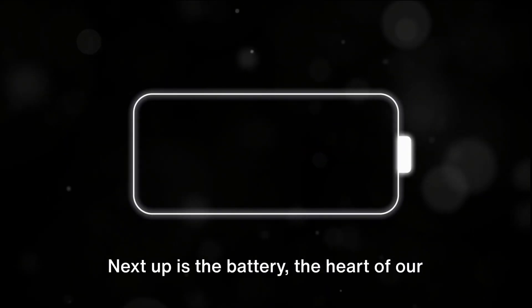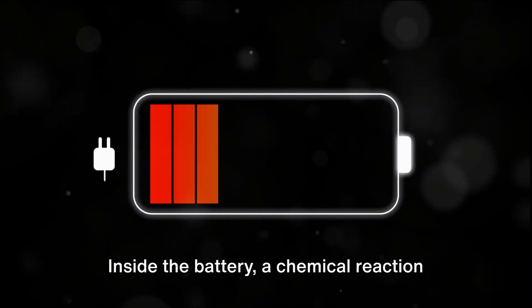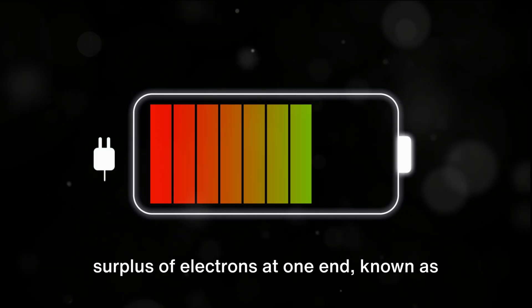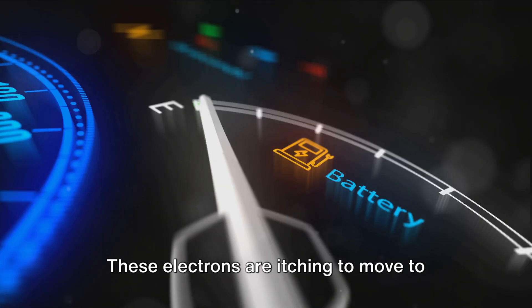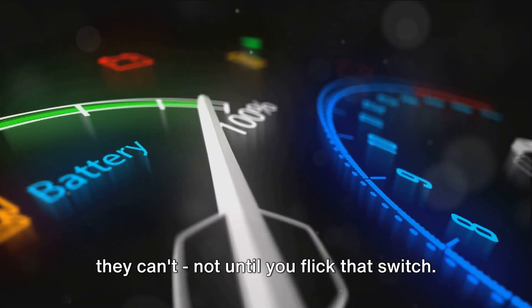Next up is the battery, the heart of our little power plant. It's like a packed lunch for electrons. Inside the battery, a chemical reaction is constantly happening, creating a surplus of electrons at one end, known as the negative terminal. These electrons are itching to move to the other end, the positive terminal, but they can't.